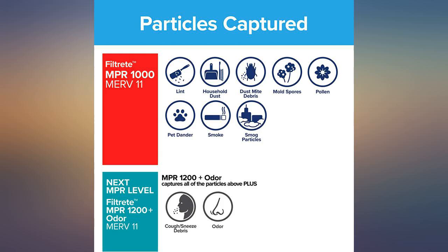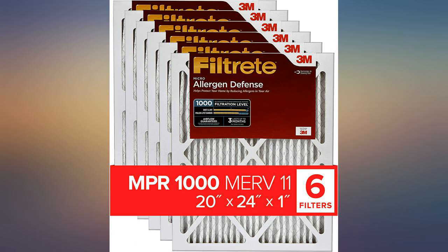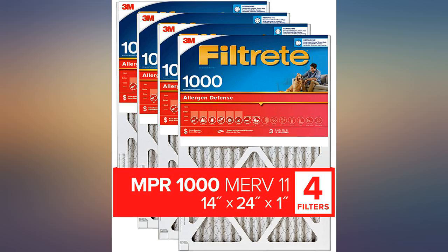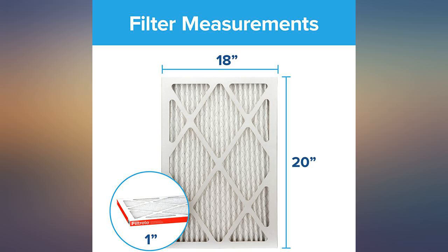I think that by changing over to these full treat filters, I am extending the life of my furnace, which we replaced not long ago at a hefty price. I view these full treat filters as an insurance policy to keep my furnace healthy, not to mention the cleaner air circulating in my home.